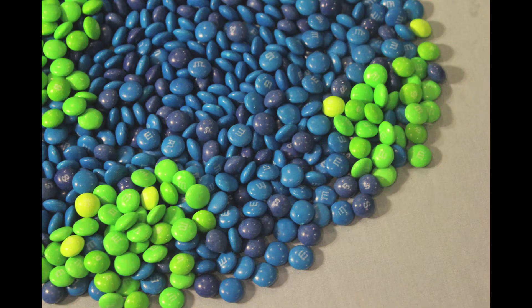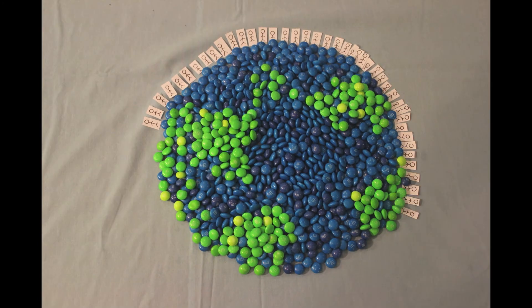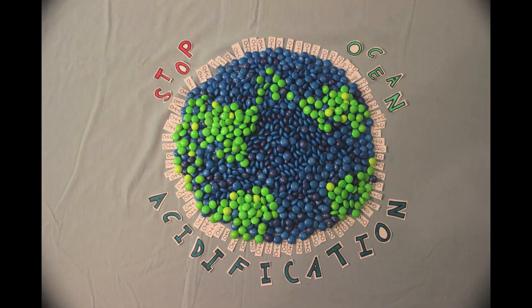Everybody in this world is connected with its waters — we are all one. We need the ocean, and the ocean needs us. Now that you know about this problem, spread the word. We need the help of everyone on this planet to make a difference.